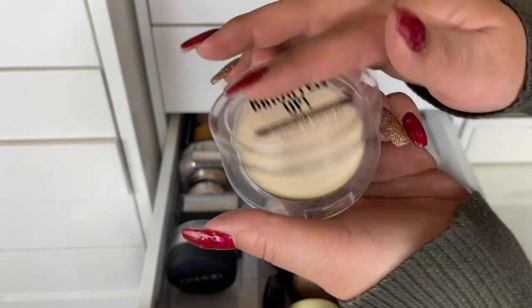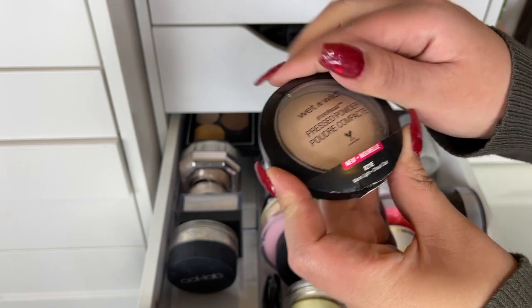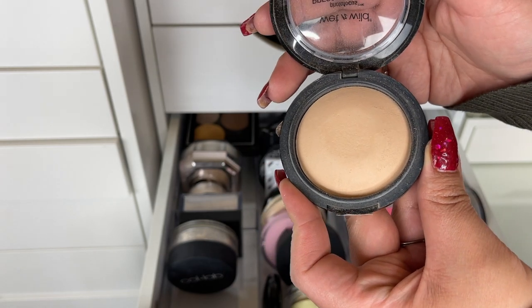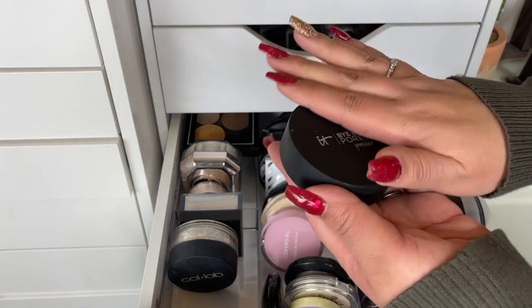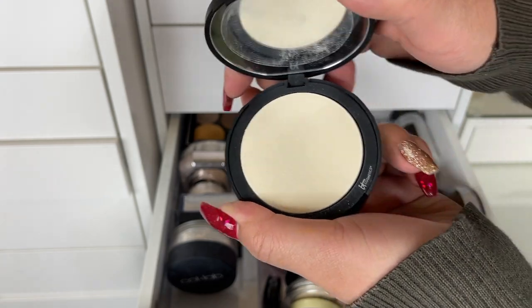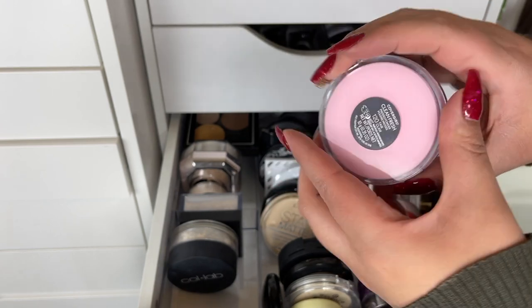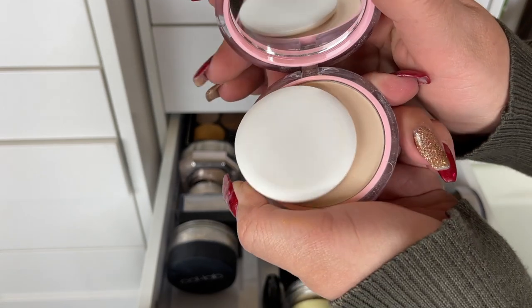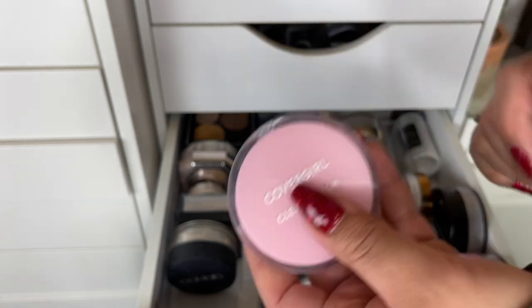I like the Wet and Wild Photo Focus Pressed Powder in Warm Light — it sets the skin nicely and blurs it a little bit. The IT Cosmetics Bye Bye Pores Pressed Powder in Translucent is really good for pores — definitely keeping that. This is the CoverGirl Clean Fresh Pressed Powder in Fair — I really like this, it sets the skin nicely.